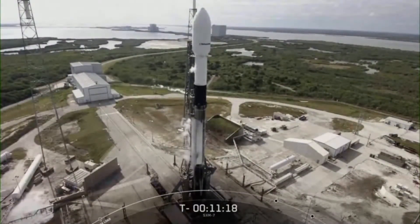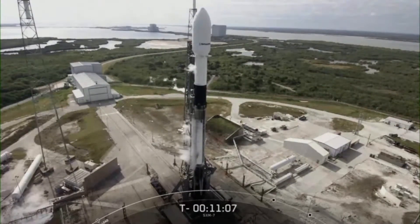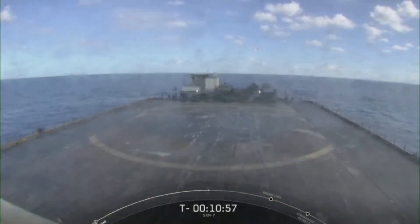The bottom two-thirds of the vehicle is what we call the first stage. It will be taking flight for the seventh time today. The first stage is responsible for accelerating the vehicle all the way through to the edge of space where it will drop off the second stage along with the payload. Once the drop-off is complete, we'll attempt to recover that first stage on our drone ship, Just Read the Instructions, which is currently positioned out in the Atlantic Ocean.